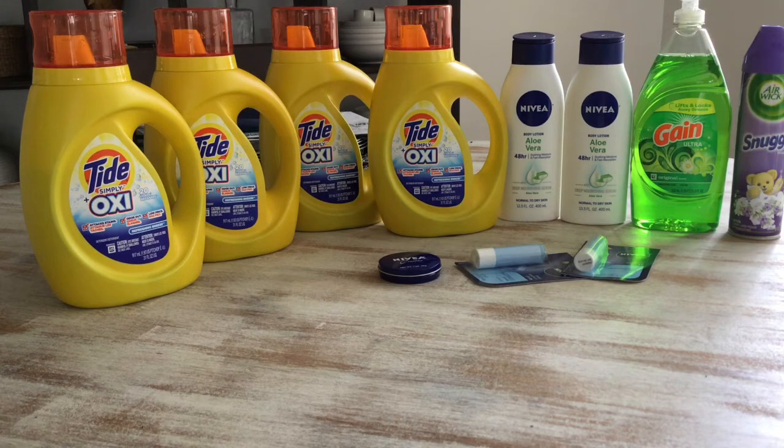Everything came out to $26.80. In paper coupons as well as digital coupons I had $8.50, plus the five off of 25 purchase and the two dollars off ten dollar Tide purchase. In total, coupons came out to $16.50, and out of pocket I paid $10.30 for everything on the table.